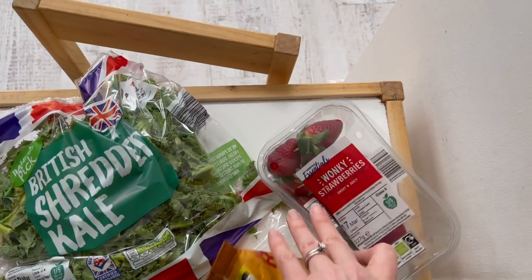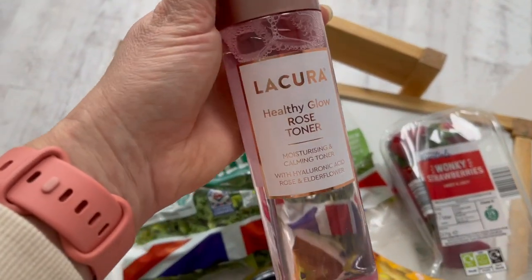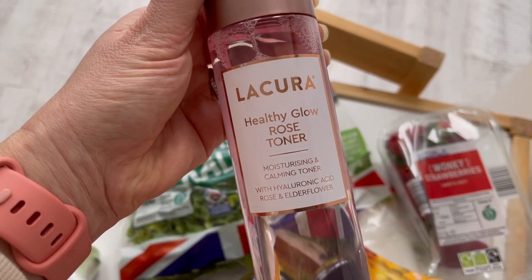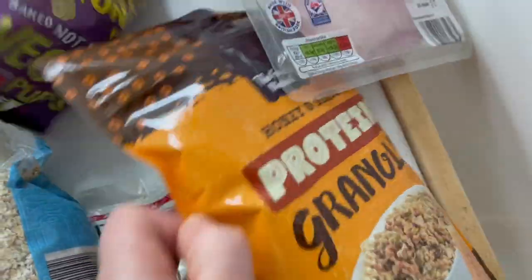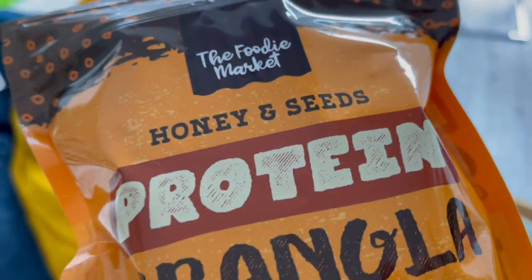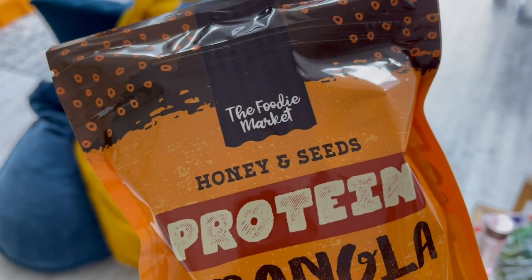Some wonky strawberries that are even more wonky because I've squashed them. I also grabbed some of their toner since I'd run out of my usual one — this is the Healthy Glow rose toner with hyaluronic acid, rose, and elderflower.